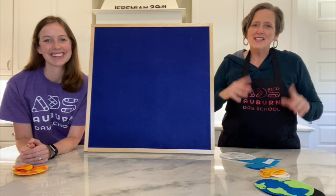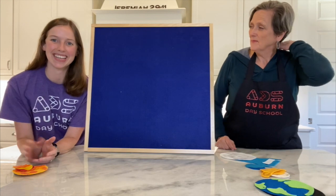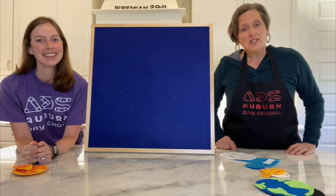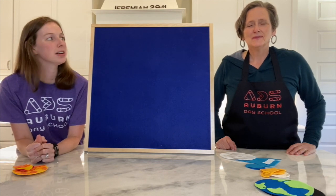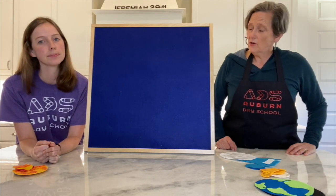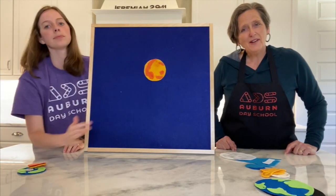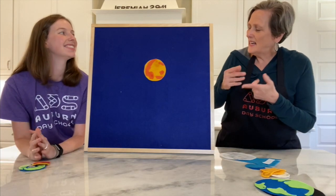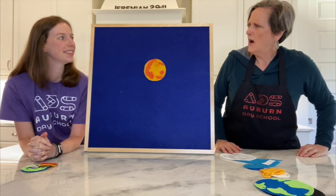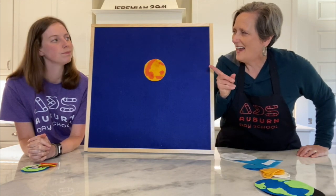Hey learners, we're excited that you're back with us again. My name is Miss Sarah with Auburn Day School, and I'm Miss Katie. Today we're learning about changes and we're learning about the solar system. What's a solar system? I'm so glad you asked. The solar system is the sun and everything that travels around it. Oh, so it's like outer space. Exactly!